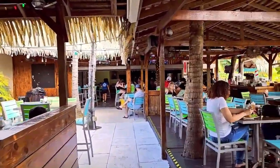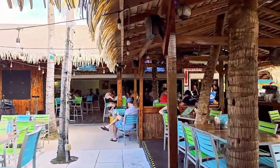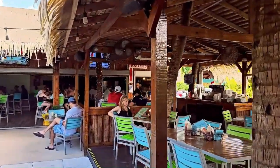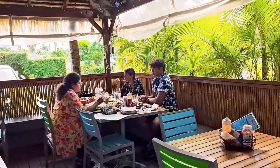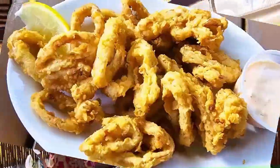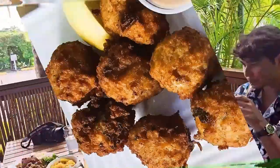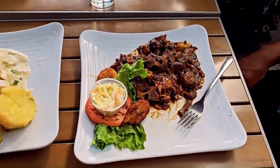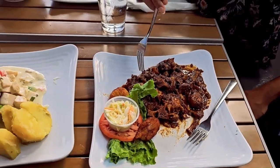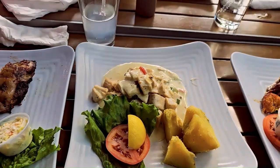They have both indoor and outdoor seating. This is my family — we're seated outside, it's breezy here. We have tried the fried calamari. How is it buddy? Very nice. This is the Mahi Mahi fish, coconut Grand Cayman style.